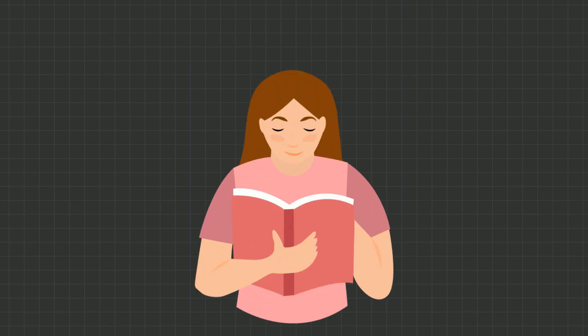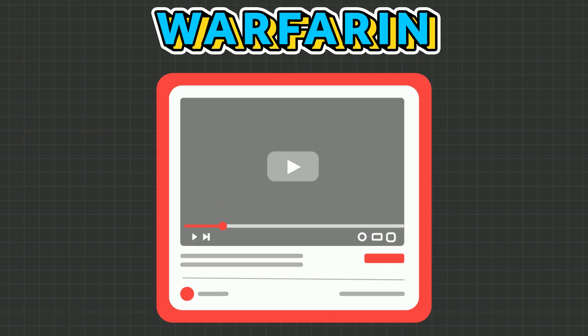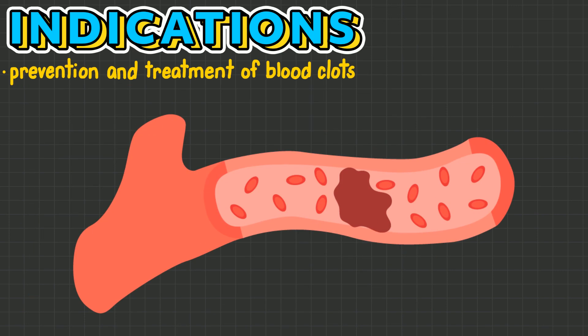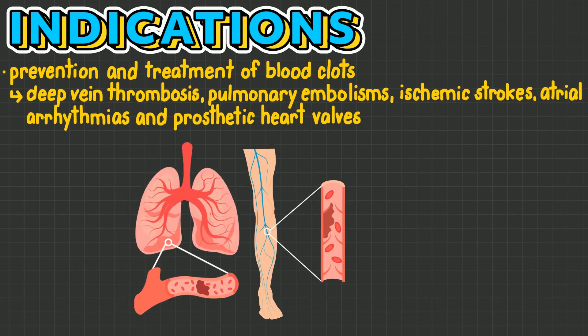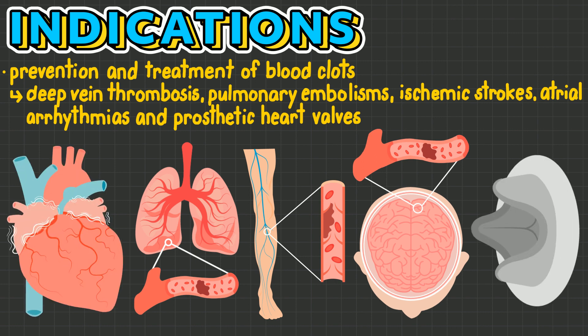If you want to learn everything you need to know as a nurse about warfarin, then this is the video for you. Warfarin is an oral anticoagulant used for the prevention and treatment of clots, such as with deep vein thrombosis, pulmonary embolisms, ischemic strokes, atrial arrhythmias, and prosthetic heart valves.